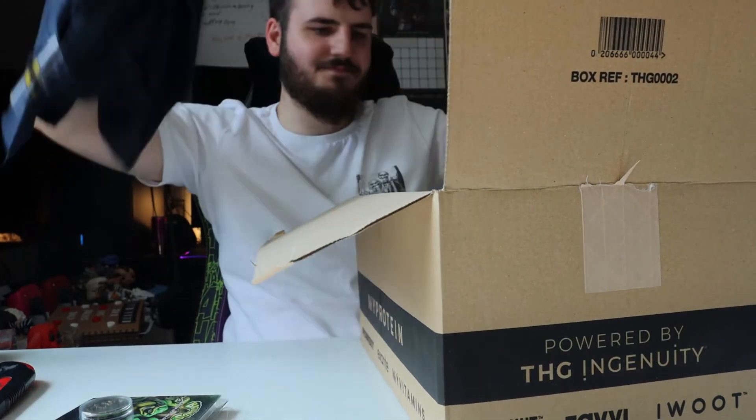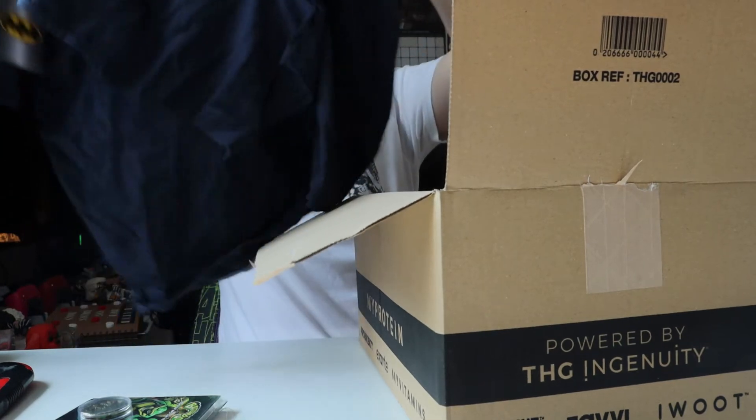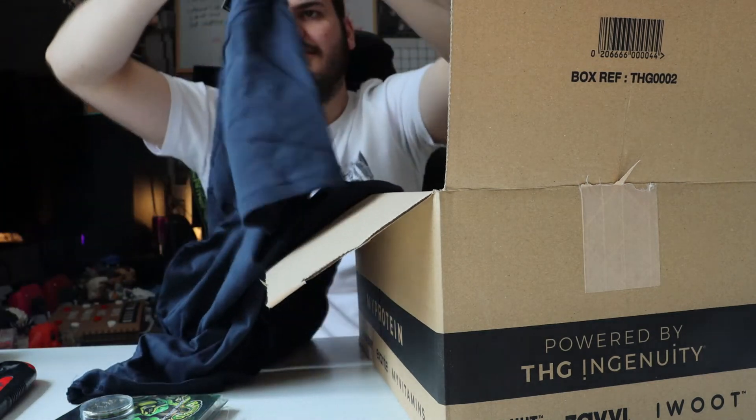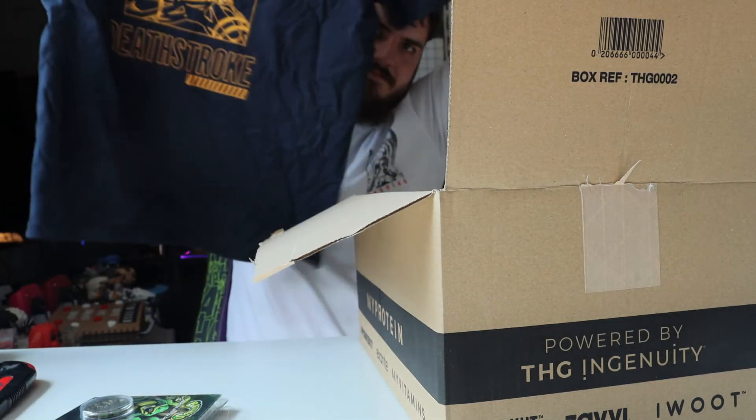T-shirt! What's this? It's a Batman Deathstroke t-shirt. Is it Deathstroke from Batman? Do you like that? Yeah, it's actually quite nice — there's Deathstroke on it.